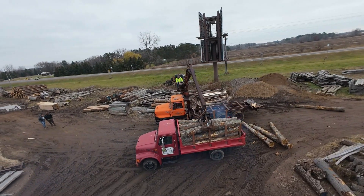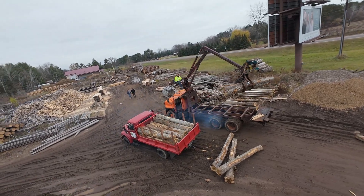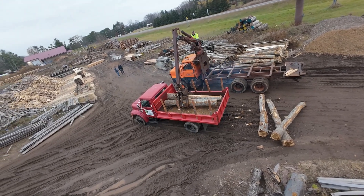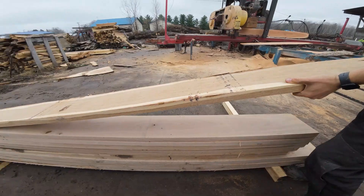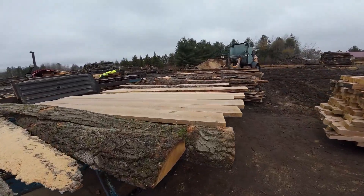We get most of our logs from local logging companies and land clearing experts that come on a weekly basis. We buy just about any common type of log in our local area. The main ones we cut for our rough sawn lumber are aspen, basswood, white pine, cottonwood, and many other species including red and white oak. For the first product on our sawmill tour, we're cutting rough sawn lumber for trailer decking for one of our customers.